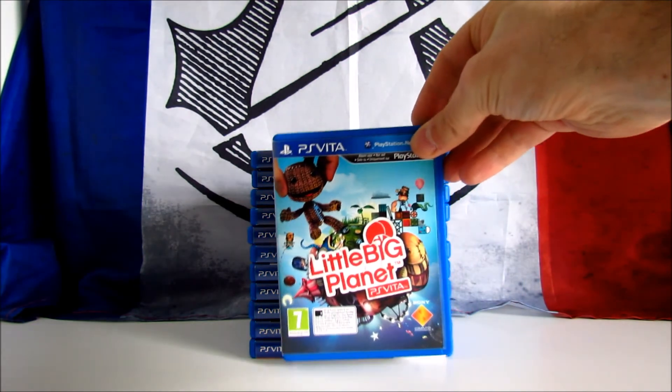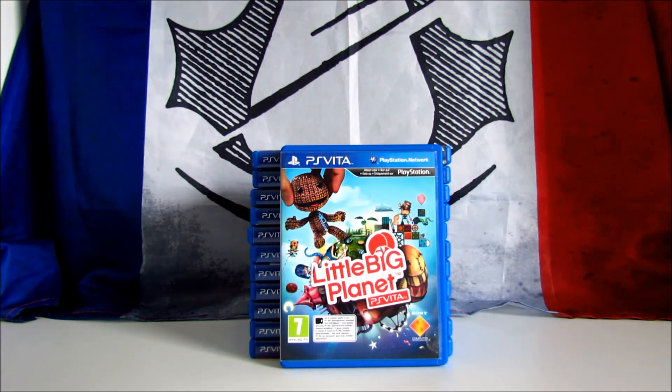The next one is another PlayStation exclusive: LittleBigPlanet PS Vita. It's a puzzle action platform game published by Sony and ported to the Vita by Double Eleven and Tarsier Studios in 2012. The game was also released on PS Portable in 2009. It received positive reviews, aggregating 88 on Metacritic. The gameplay has been adapted for the Vita, introducing new mechanics thanks to the touch screen. This one was also included when I bought my Vita. I played the first levels and it's an awesome game — in my opinion a must-have for all Vita owners.